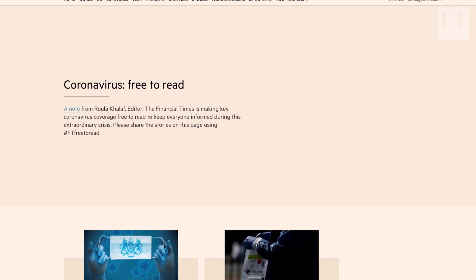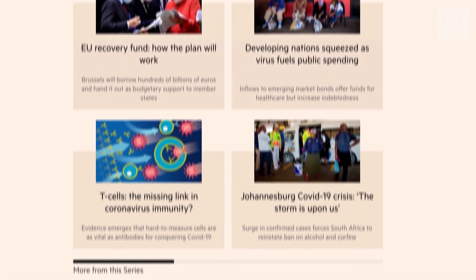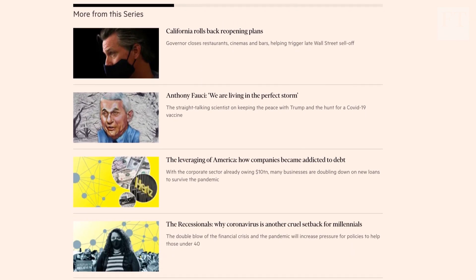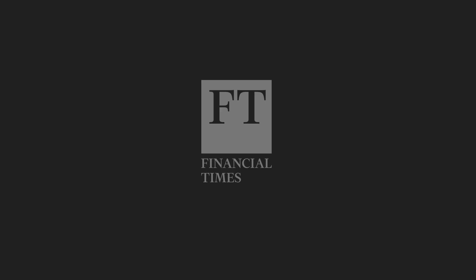Every day, the FT is making a new piece of our best coronavirus coverage free to read. You can see all of our free coronavirus stories at ft.com/coronavirusfree.